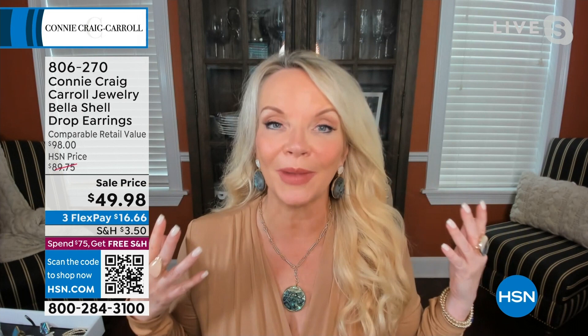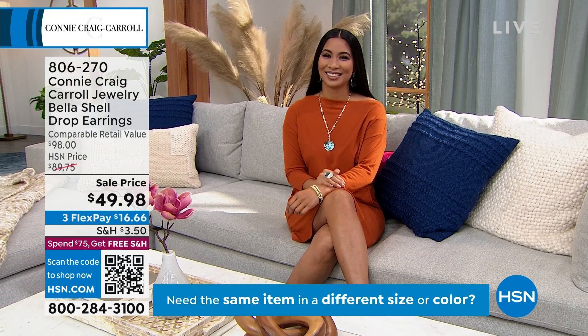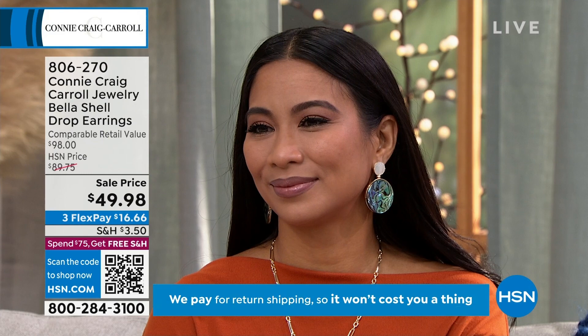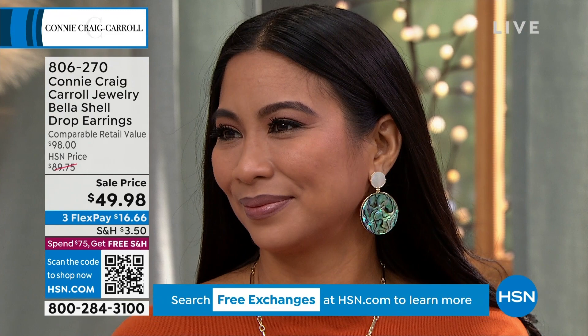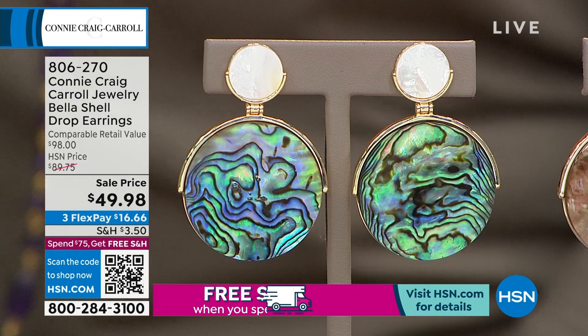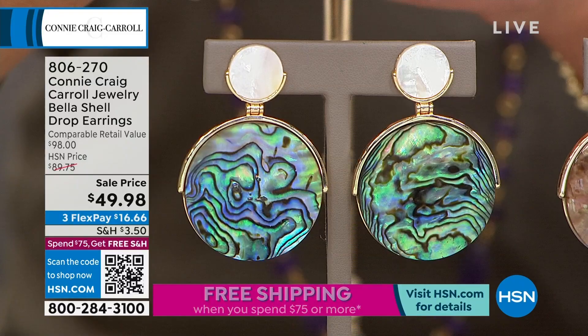The source I have used for abalone is the source you're getting here. It says right there in the product information on hsn.com — these are from New Zealand. This is New Zealand abalone. It's the essence of what you want abalone to look like, but you thought it never could. Before I saw this kind of abalone, I didn't even think I liked it, because I thought abalone was gray or murky looking.